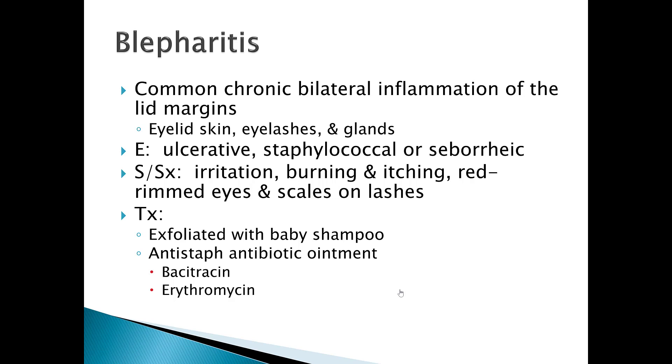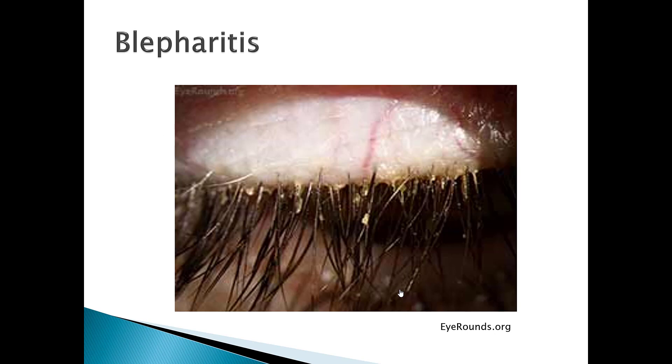Signs and symptoms include irritation, burning and itching, red rimmed eyes, and the classic scales on the lashes. The treatment for this is just use some exfoliating baby shampoo. If that doesn't do it, then you can add an anti-staph antibiotic ointment such as bacitracin or erythromycin. Here is a picture of blepharitis showing the classic scaling or crust along the base of the eyelid where the eyelashes come out.